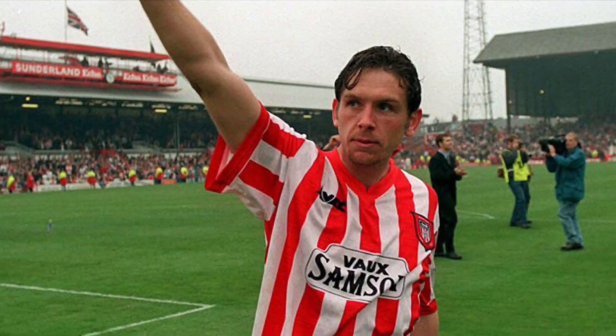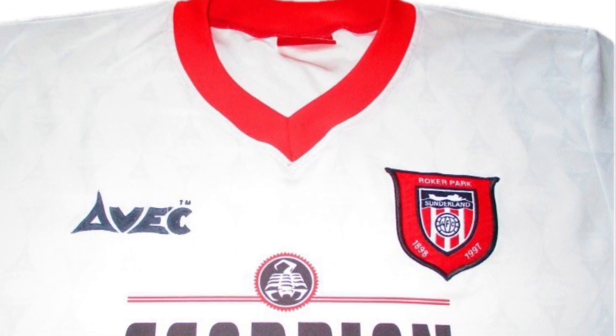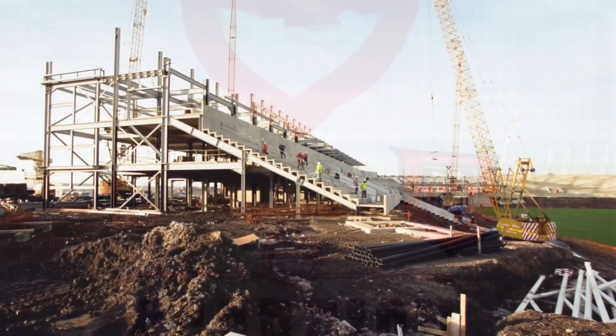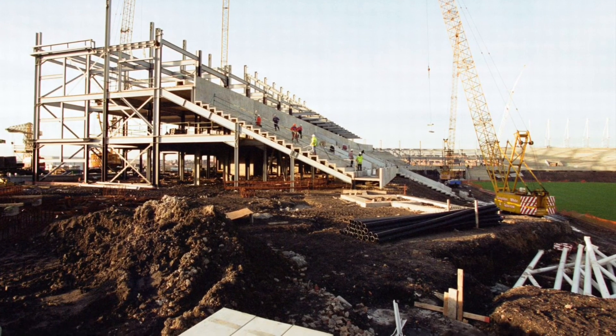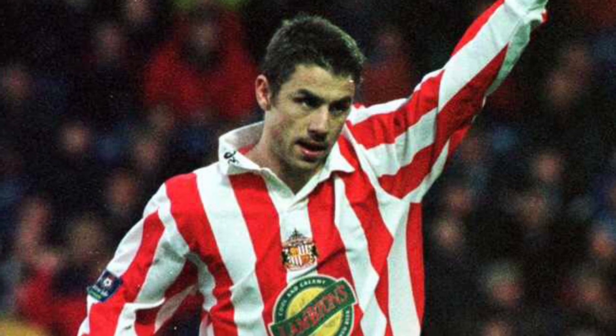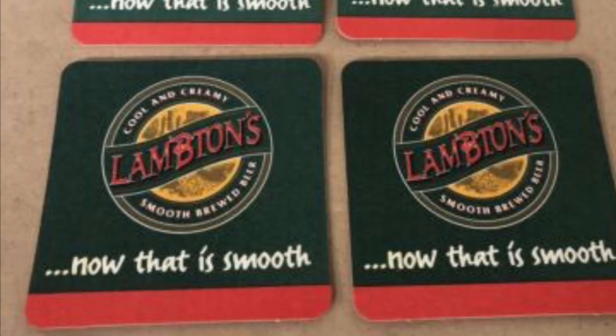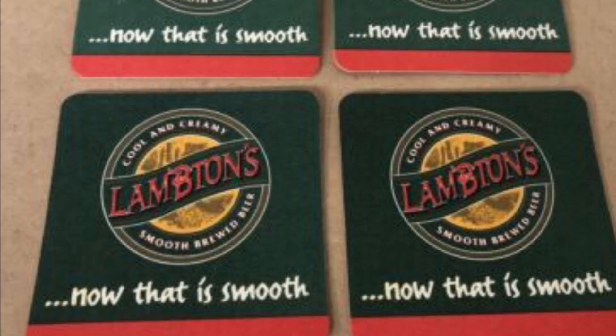AVEC came in right at the end of Sunderland's time at Roker Park and made the farewell shirts of the 1996-97 season. 1997 not only saw a change of stadium — the club's entire identity was overhauled. New badge, and the familiar logo of Vaux was jettisoned in favour of Lambton's, a sub-brand of the brewery.